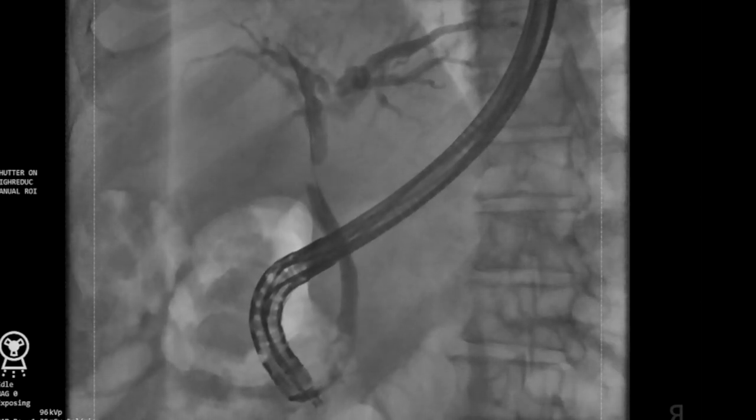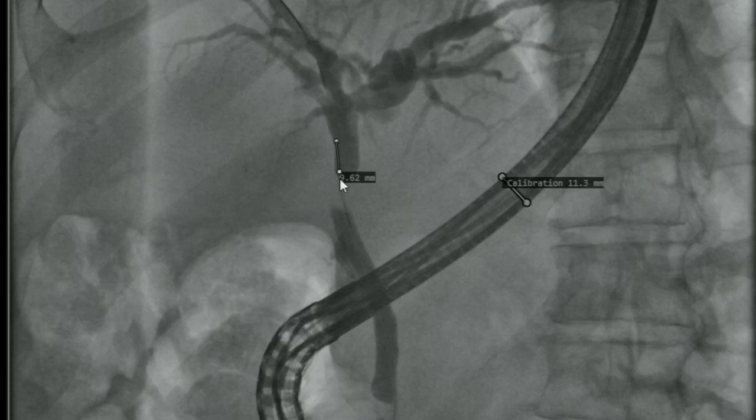Using specialized software designed specifically for measuring stricture lengths, which is integrated within the Omega EVU AI fluoroscopy system, the proximal end of the stricture was measured to be located at 87mm from the biliary orifice.